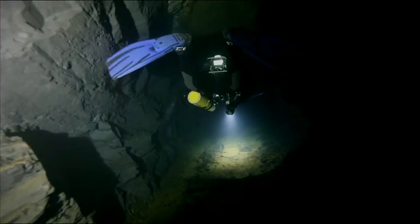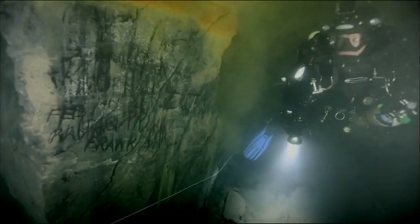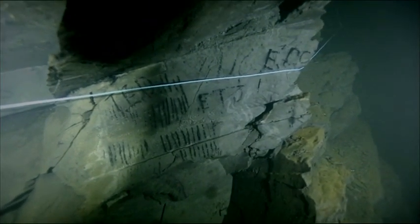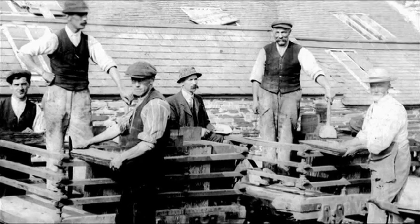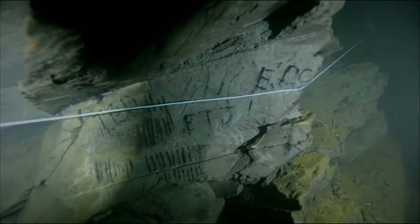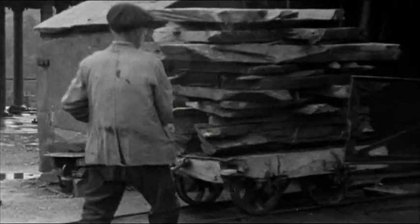And then I come across something much more poignant. Written on the walls are names — E Hughes, 1938, Ted and the initials ETJ. These are probably the names of the rockmen who were once in charge of drilling and blasting specific parts of the quarry. The tally marks would have been their way of keeping track of each truckload of slate sent to the surface.